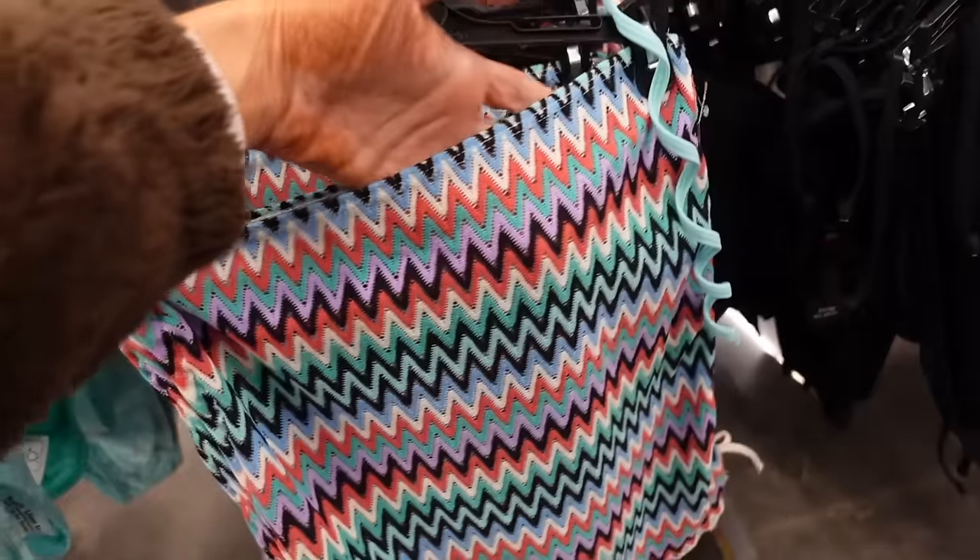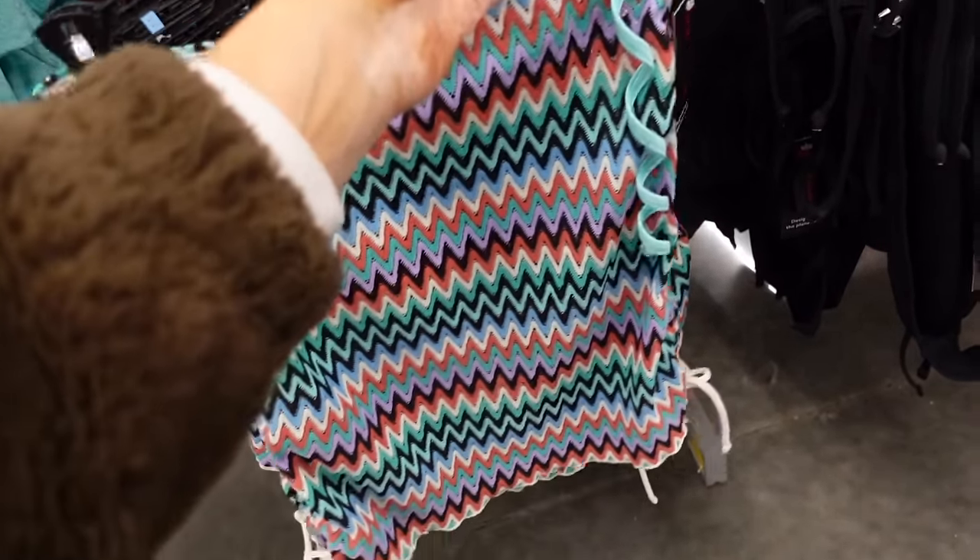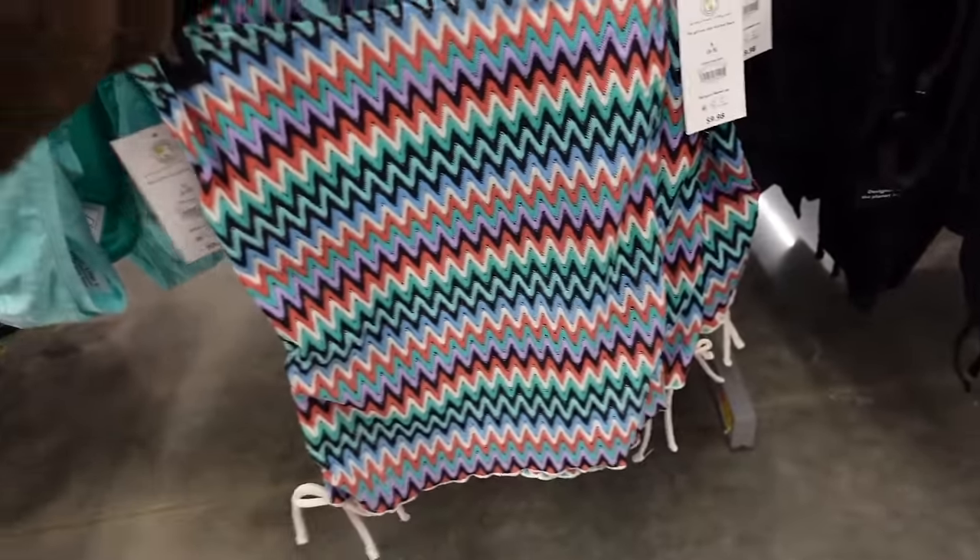In the swim section, there's a new skirt cover-up from No Boundaries with a chevron pattern and a little drawstring on the side — going to be $9.98.